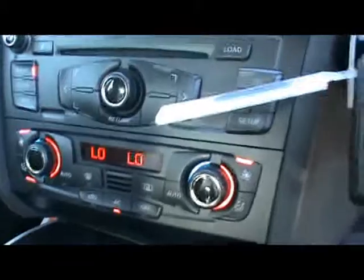We've got dual-zone digital climate control and various cup holders and storage compartments in the centre console. The great thing about the entertainment system is that it's paired with a brilliant Bang & Olufsen sound system.